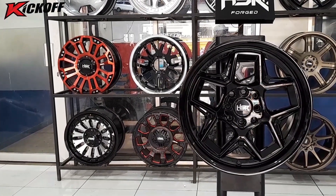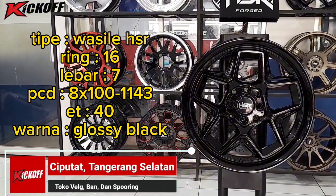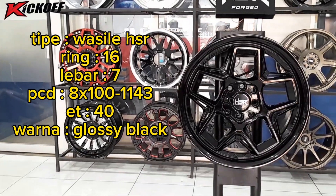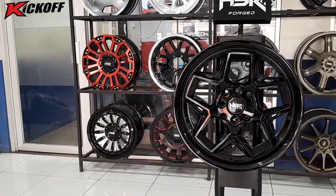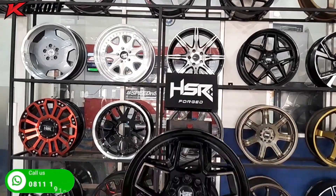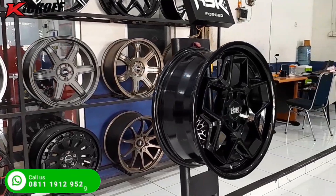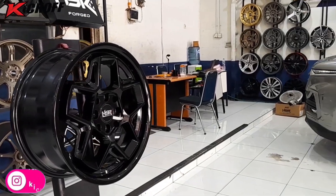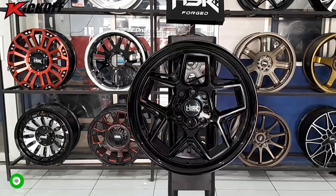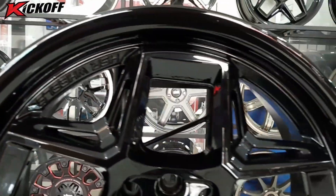Untuk model yang ketiga, kita memiliki tipe velg Wasile HSR ring 16, lebarnya 7 inci dengan PCD mobil 4x100 dan juga 4x114, ET 40, warnanya glossy black. Untuk velg Wasile HSR ring 16 ini memiliki beberapa varian warna: ada warna hyper black, silver polish, matte bronze, dan juga glossy black. Velg ring 16 ini bisa digunakan di mobil seperti Baleno, Yaris, City, Ignis, Swift, Lancer, Jazz, Vios, Agia, Aila, Sigra, Avanza, Xenia, Livina, Freed, dan mobil lainnya yang memiliki PCD mobil 4x100 dan juga 4x114.